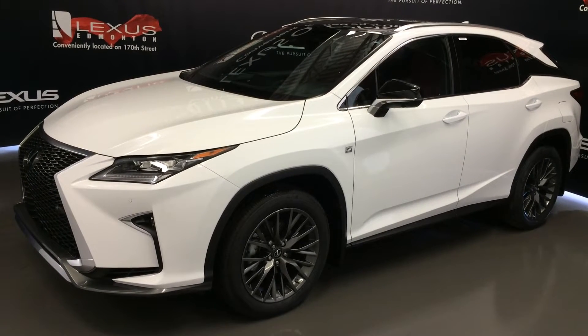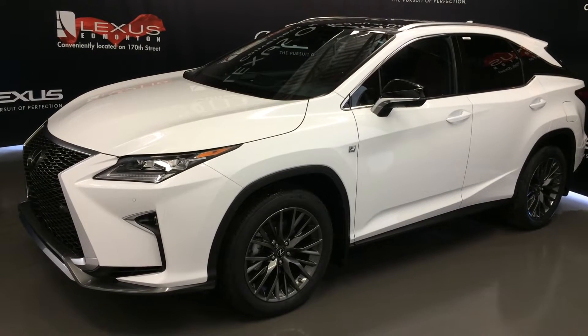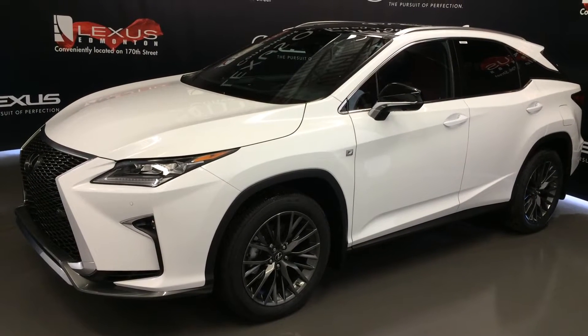Welcome to Lexus of Edmonton. We are located off 111th Avenue and 170th Street in Edmonton, Alberta. We're looking at a new 2016 Lexus RX350.